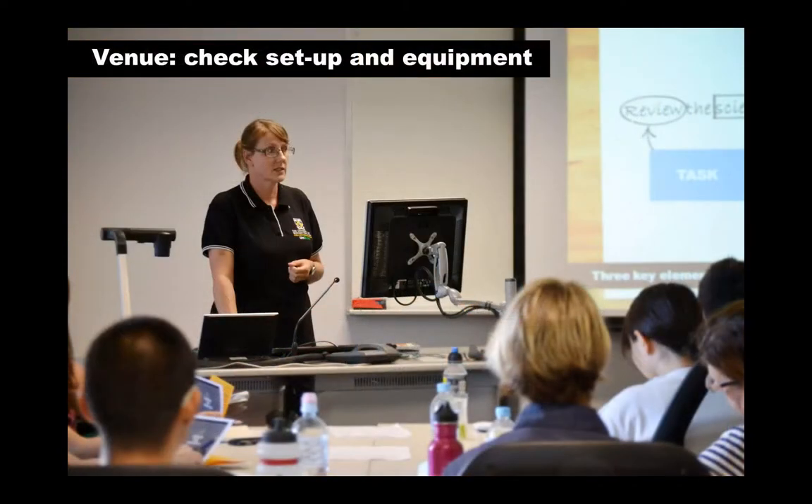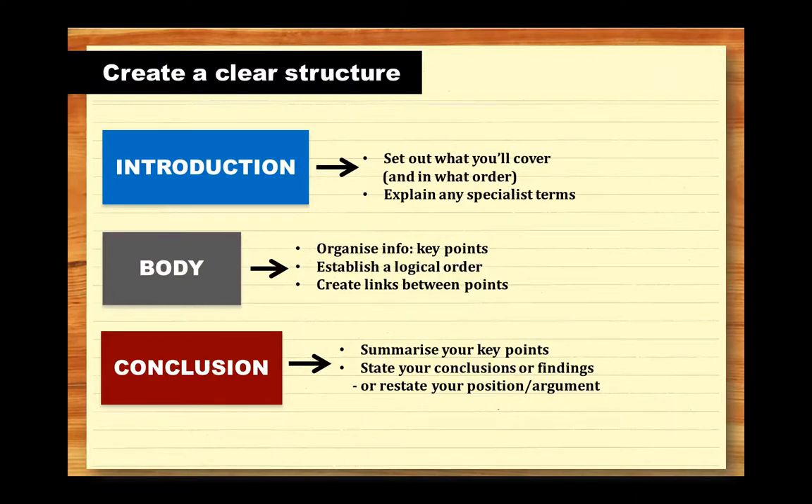Make sure you know the venue for your presentation so you can check the layout and audio-visual equipment. If the room is set up so some people won't be able to see you, you may want to configure it differently beforehand. Once you know what AV equipment is available, you can decide whether to use it and how to use it most effectively.